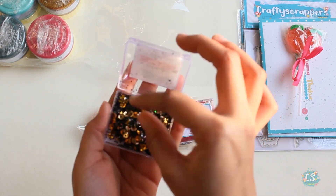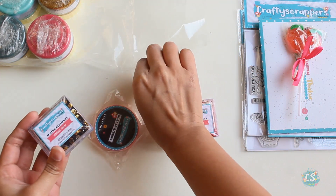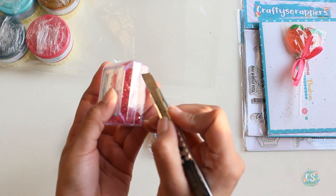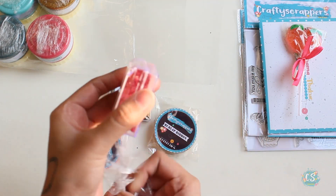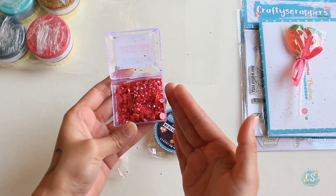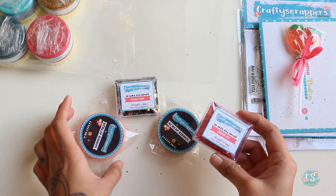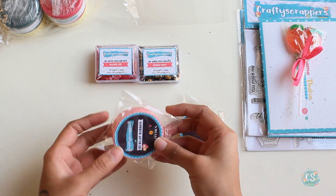This one is called 'Valentine Kiss' and these are pretty reds and pinks — super for your valentine projects. I'm definitely gonna use them and make my Valentine-inspired post with them. And now we have these burlap ribbons.